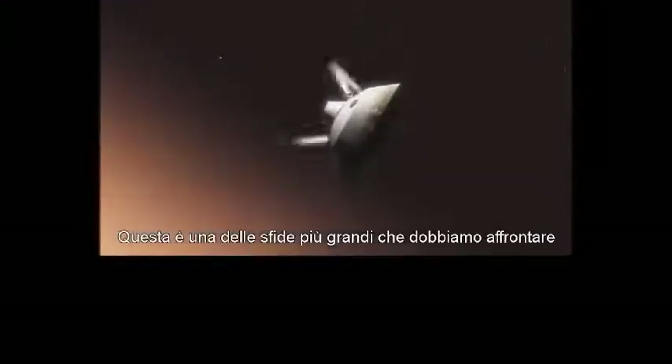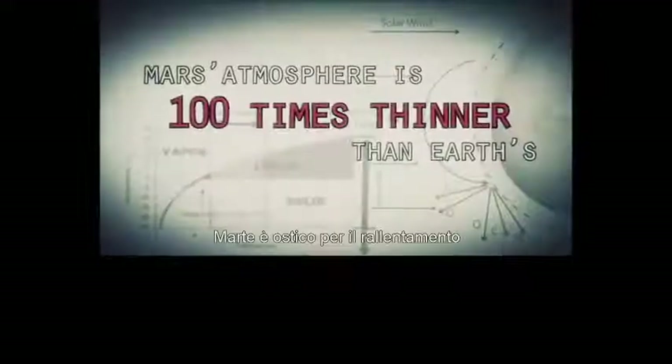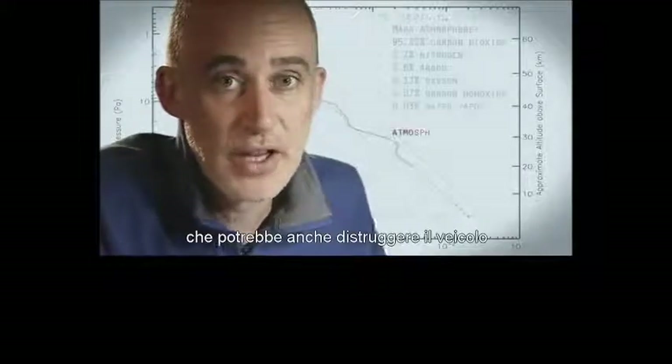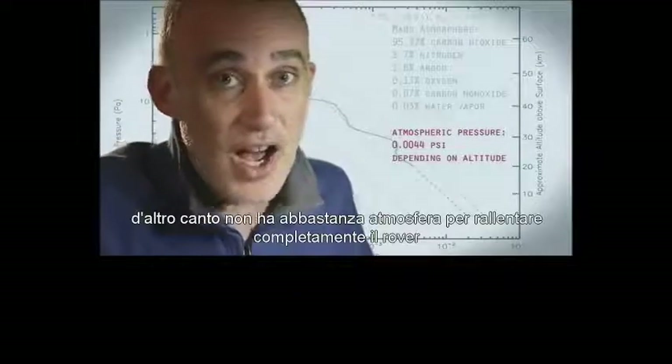This is one of the biggest challenges we are facing and one that we have never attempted on Mars. Mars is actually really hard to slow down in because it has just enough atmosphere that you have to deal with it — otherwise it will destroy your spacecraft — but on the other hand, it doesn't have enough atmosphere to finish the job.